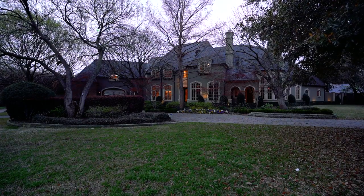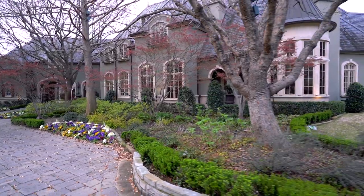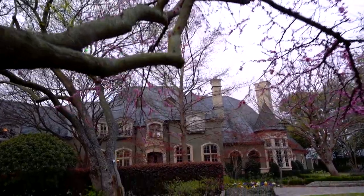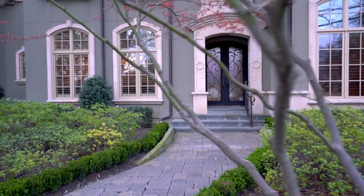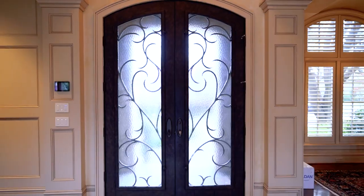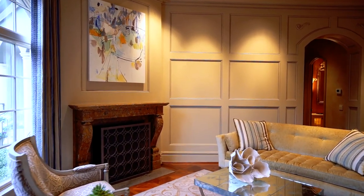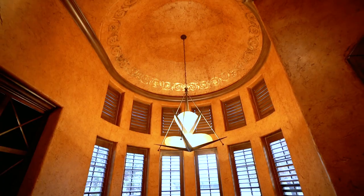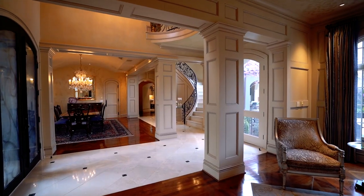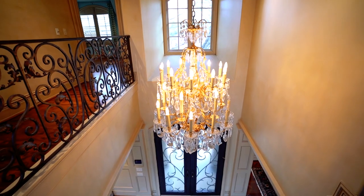Come on in. This spectacular French estate located in the heart of Preston Hollow features a generous five bedrooms and seven bathrooms. Coffered ceilings, spectacular chandeliers, and dazzling details greet you at every turn.